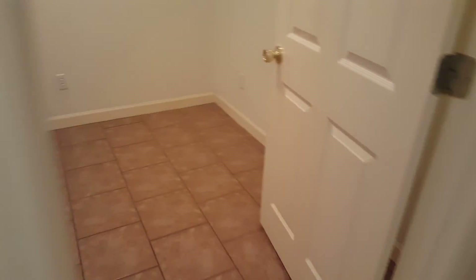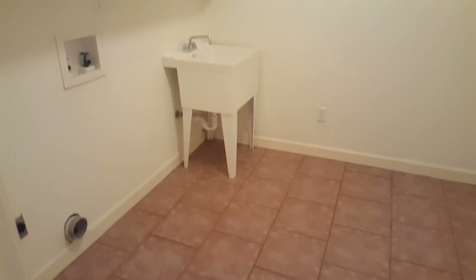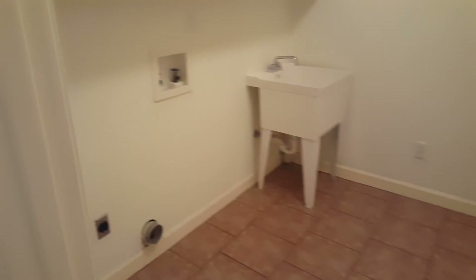Coming down this way into the master bedroom area, first is the laundry room, which has a utility sink. Washer and dryer would go right there. It also has all the cabinets above, storage, and water shelves.